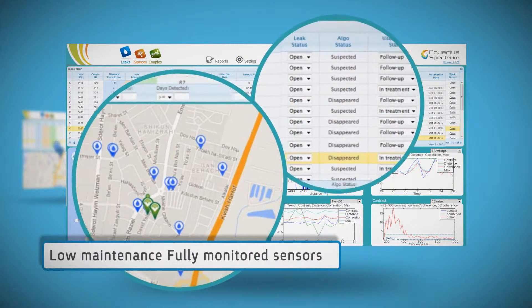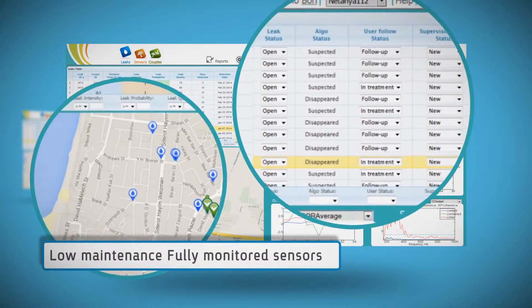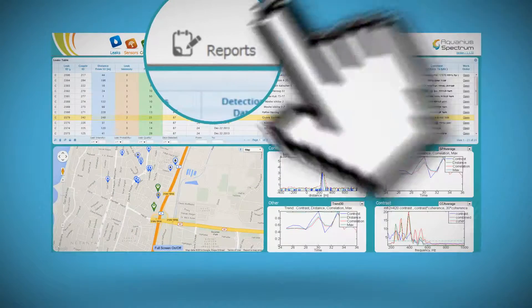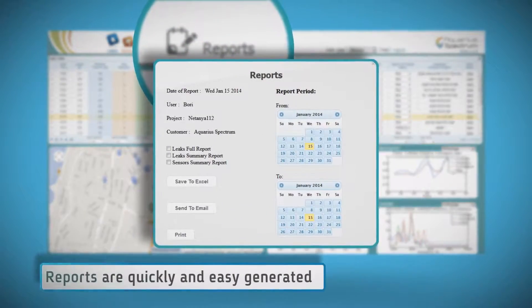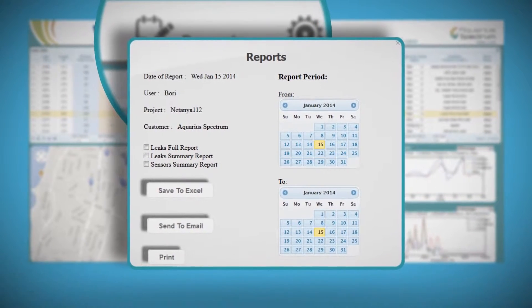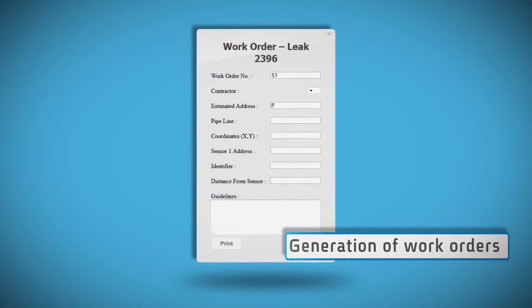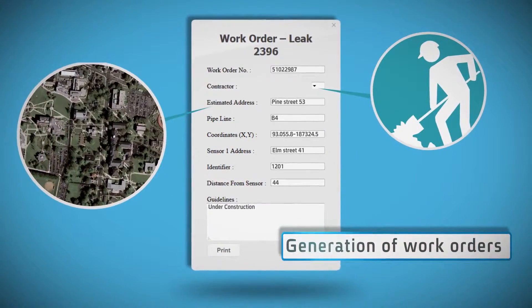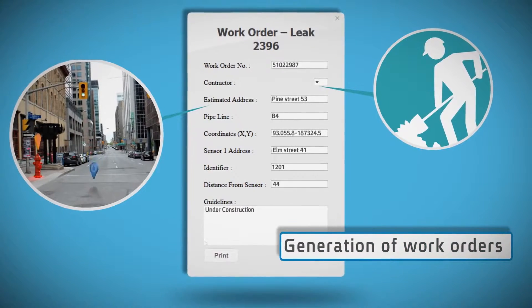In-depth investigation of acoustic signals is possible for identifying the source of noise and ensuring correct detection. Reports are used to summarize data online, with user-friendly query options for most system parameters. Work order generation becomes easier and more accurate, including exact address, pipe details, a map, and a picture from Google Street View.